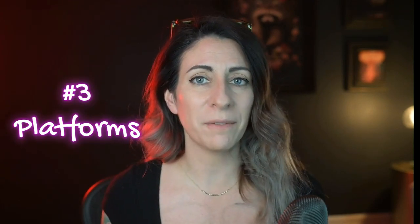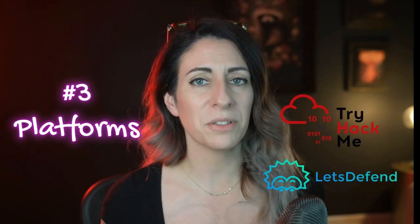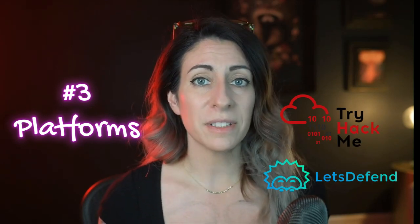Number three is hands-on learning platforms like TryHackMe or Let's Defend. These platforms give users the ability to comprehensively learn different cybersecurity skills like incident response, threat hunting, and penetration testing. My recommendation would be to share — whether on a blog or a LinkedIn profile — the experiences you're having with these platforms: what you liked about it, what you're learning, and how you overcome problems. This will show potential hiring managers your problem-solving skills.